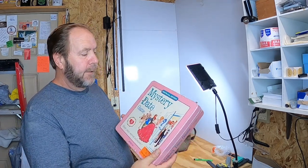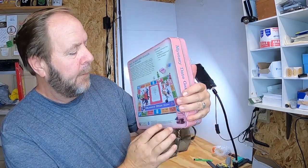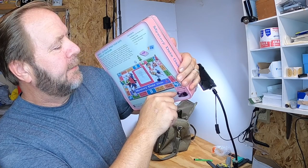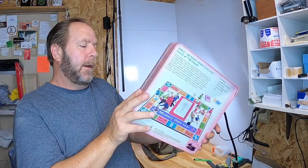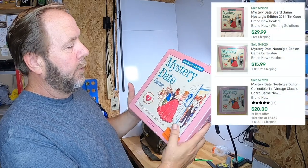The last thing in the duffel bag is this Nostalgia Edition Mystery Date game. You can see it has a Marshalls sticker — they tried to cover it up with a marker, but I can see it says $16.99. I paid $1.99 for it and these are going to sell for probably $15 to $19 plus shipping, and it's still sealed.